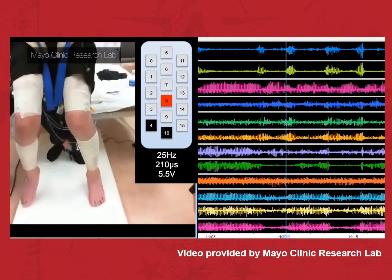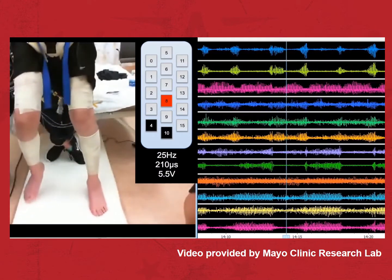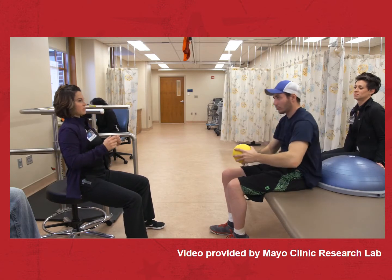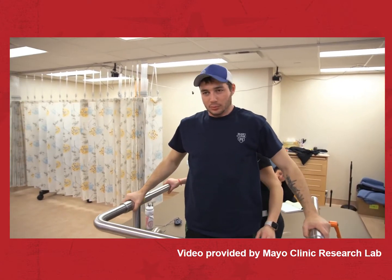We're collecting quantitative measures so that we can get some real evidence about what's changing, if anything, during the rehab. If what they learn could help others, Dr. Li says the potential population that could benefit numbers in the millions, and not just by getting them on their feet again.